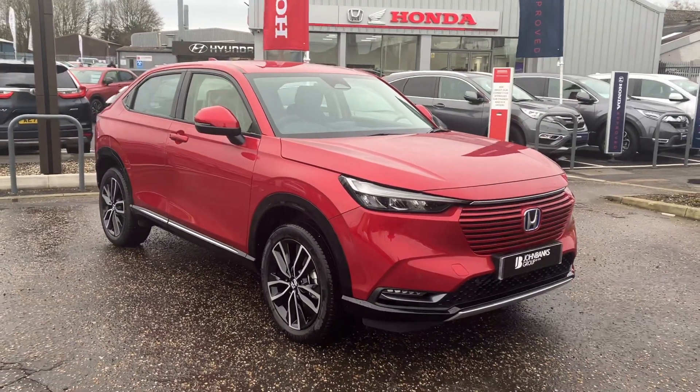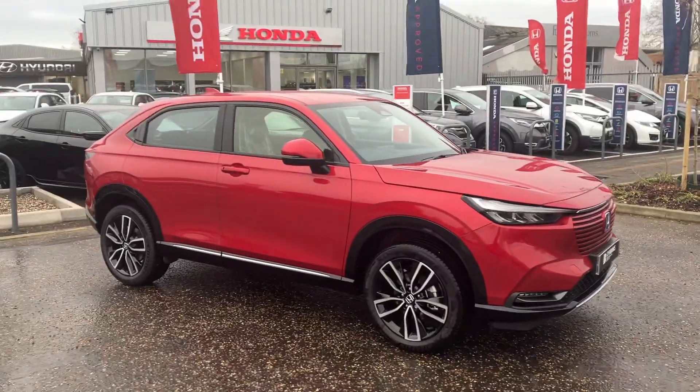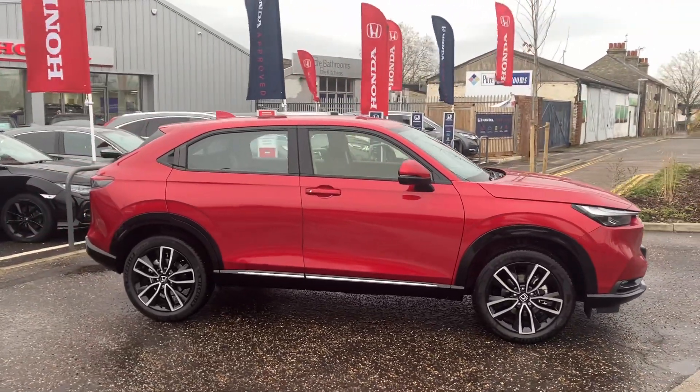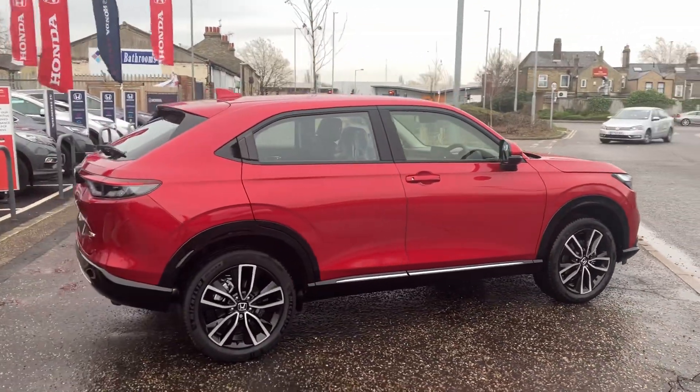Hello and welcome to John Banks Honda Cambridge. Today we have got a fantastic delivery mileage Honda HR-V Hybrid 1.5 automatic. This is the advanced model, so the best specification pound for pound.